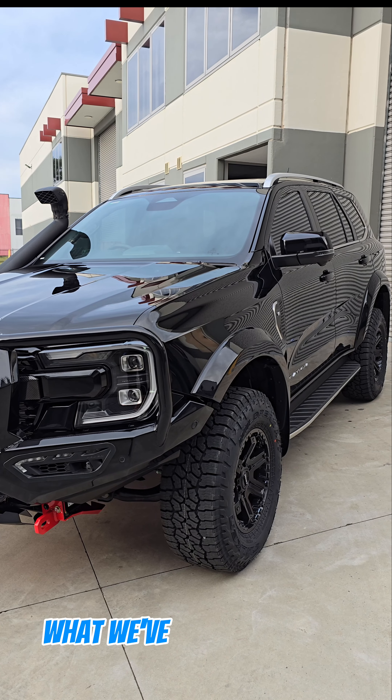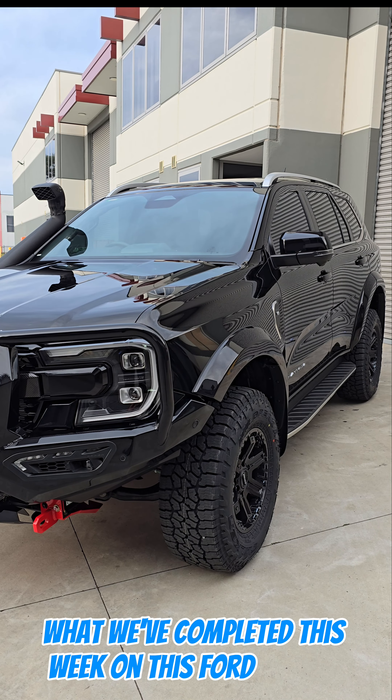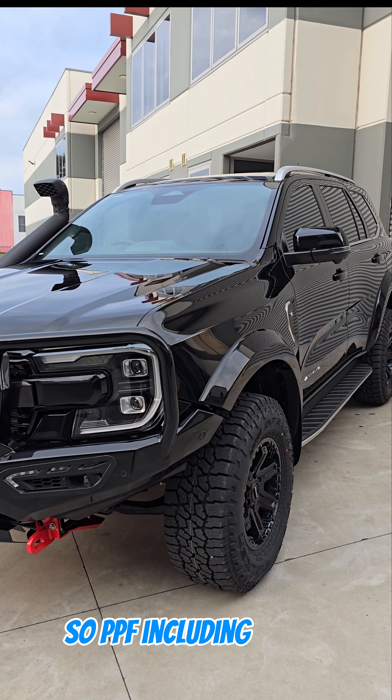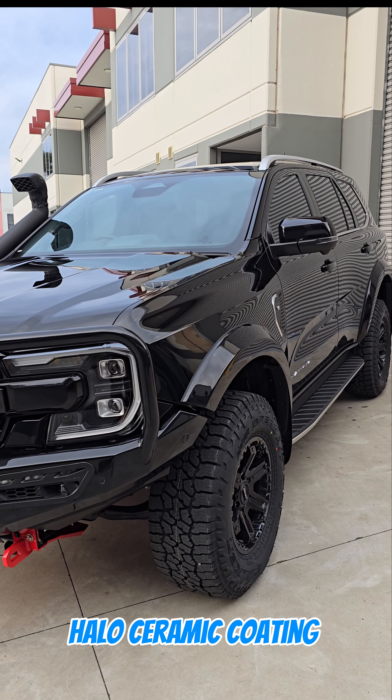Justin here from Definition Car Detailing. What we've completed this week on this Ford Everest is a full paint protection film package — PPF — including our G-Technique halo ceramic coating over the top.